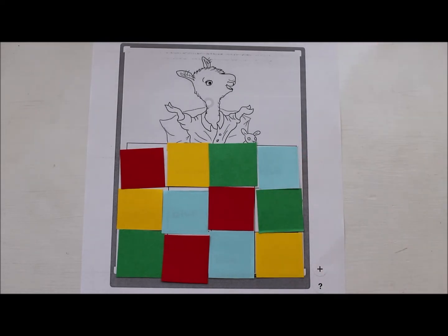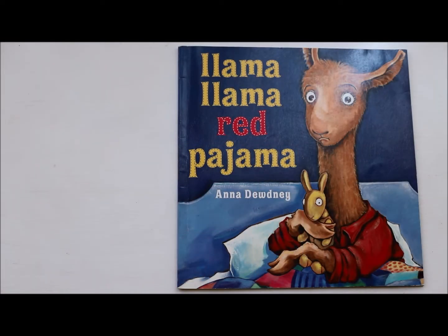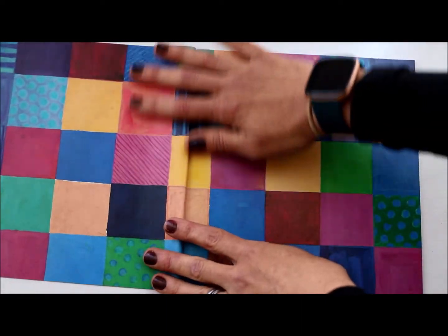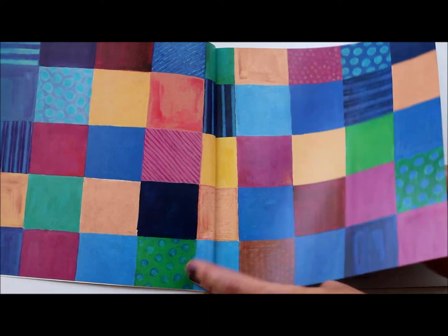Thank you for helping me make that beautiful quilt for Baby Llama. Llama Llama Red Pajama, written and illustrated by Anna Doudny — she wrote the words and the pictures. Here is the quilt that appears on many pages in the story.